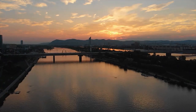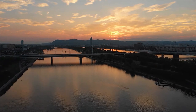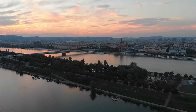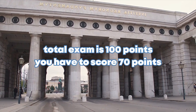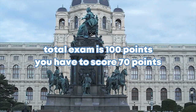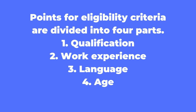Austria offers a job seeker visa for six months for highly qualified workers. Highly qualified workers means you have good experience, a good education qualification, and good language skills. This job seeker visa works on a point-based immigration system. You have to score points out of a total of 100, and you need to score at least 70 points to apply. The eligibility criteria are divided into four parts: qualification, work experience, language, and age.